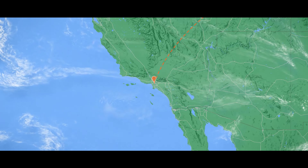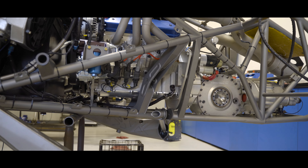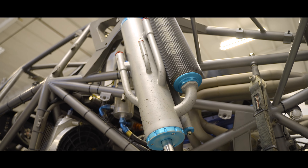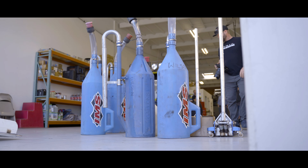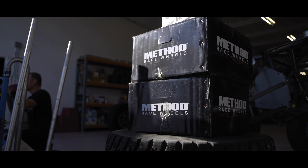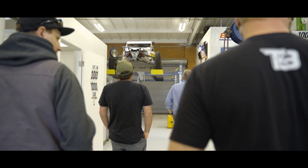We grabbed our camera gear and headed into the legendary shop where the seven-times Southern California Off-Road Racing Series championship cars were built. After snapping a few shots and grabbing some video footage, we had the chance to talk to Mr. Wilson himself and some of his race team, which was pretty awesome to say the least.